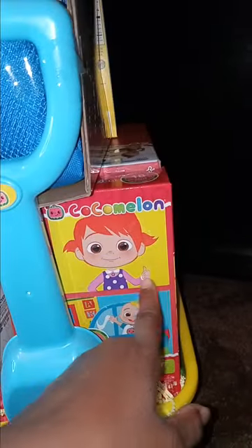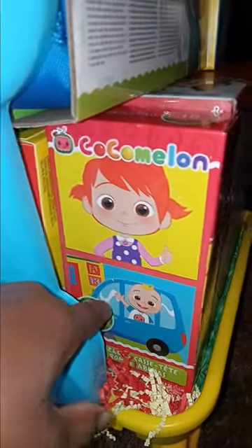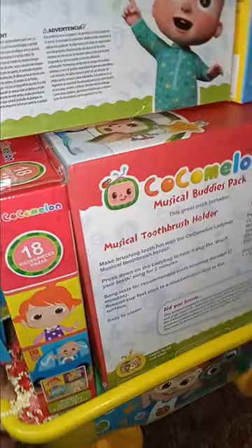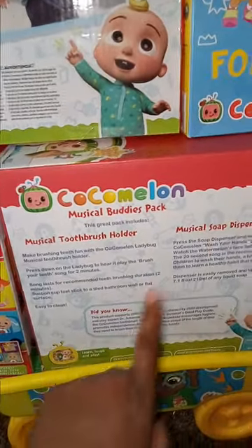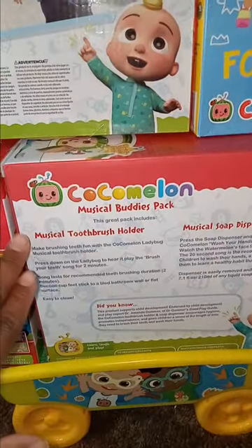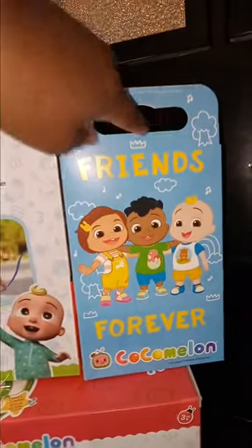I'm going to add some eggs, and I put a little 18-piece puzzle in here that the mom can do with the kids — CoComelon themed. And let me turn this bucket around — it's the musical buddies pack, the two-brush toothbrush holder. I pushed it and it plays the CoComelon song.